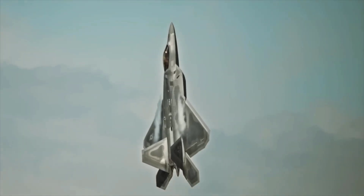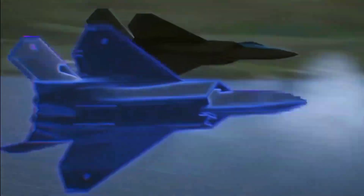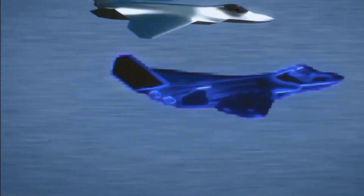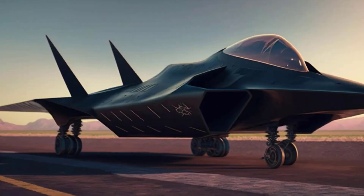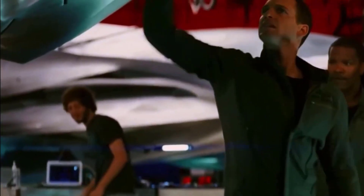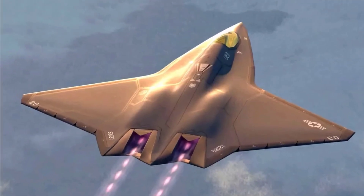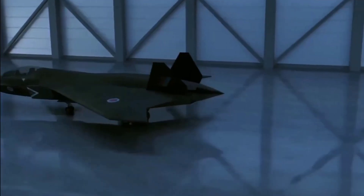In conclusion, the Lockheed Martin X-44 Manta is a concept that has provided a lot of inspiration and remains an intriguing topic in the aerospace world, even though it has never become a reality. The ideas from this concept continue to live on and can greatly influence the future generation of fighter aircraft.